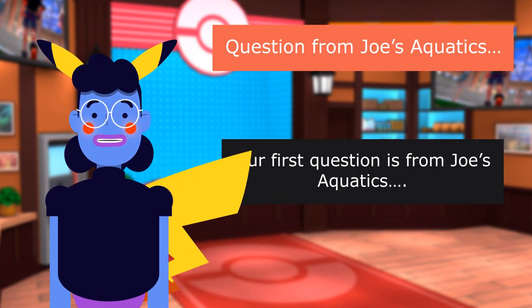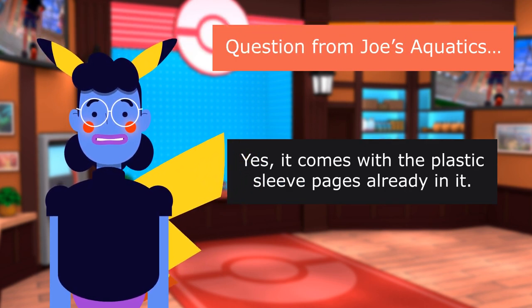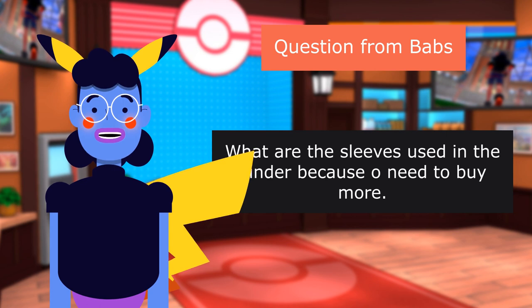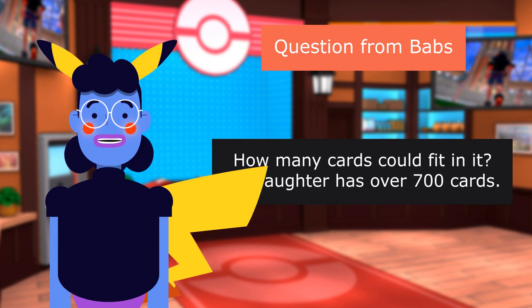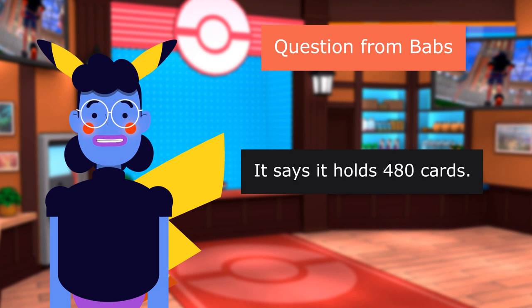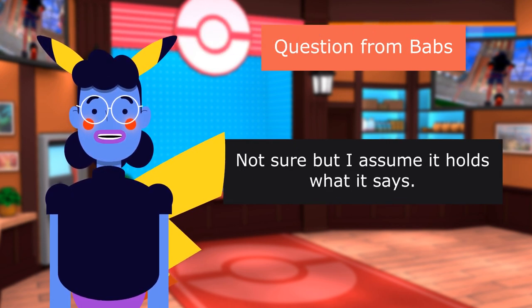Question from Joe's Aquatics: 'Does it come with the pages?' Answer: 'Yes, it comes with the plastic sleeve pages already in it. Great buy.' Question from Babs: 'What are the sleeves used in the binder — do I need to buy more?' Answer: 'Pages are double-sided and it's a three-hole binder so you can add more pages if needed.' Question: 'How many cards could fit in it?' Answer: 'It says it holds 480 cards. I gave it to my granddaughter for Christmas and she loves it.'